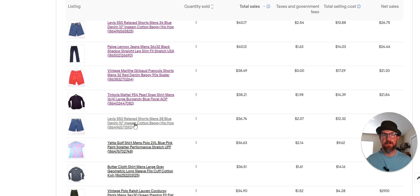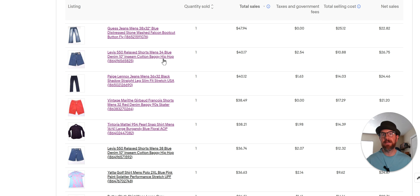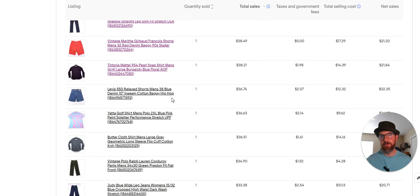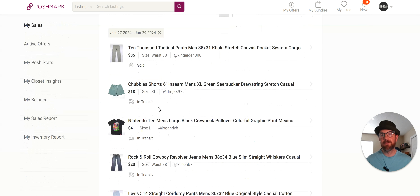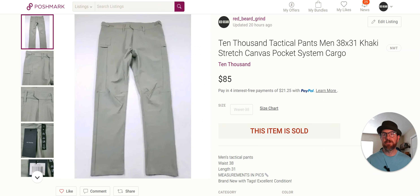Number 10 is just another Levi's 550 that I sold — exact same thing as before except a different size, this is a 38. There are all kinds of good brands here, but I don't want this video to be too long, so let's jump over to a couple of things I want to show you from Poshmark.